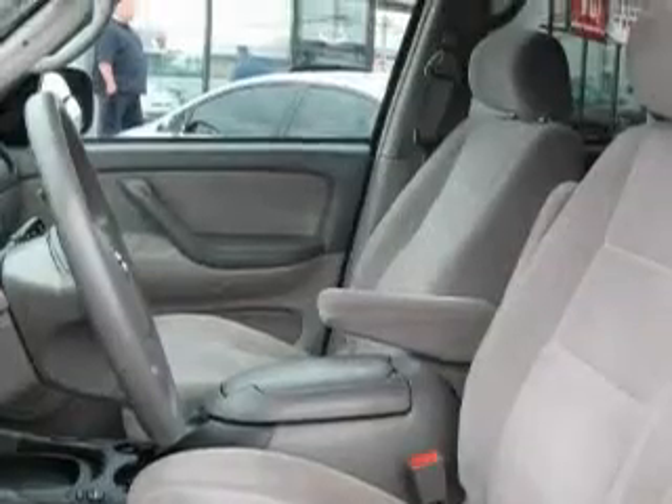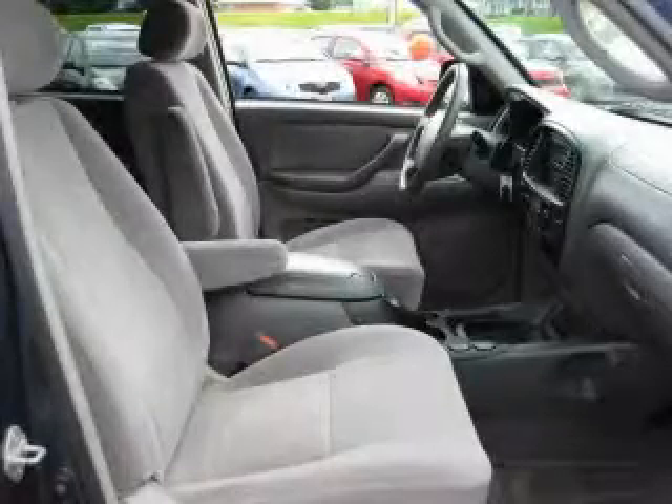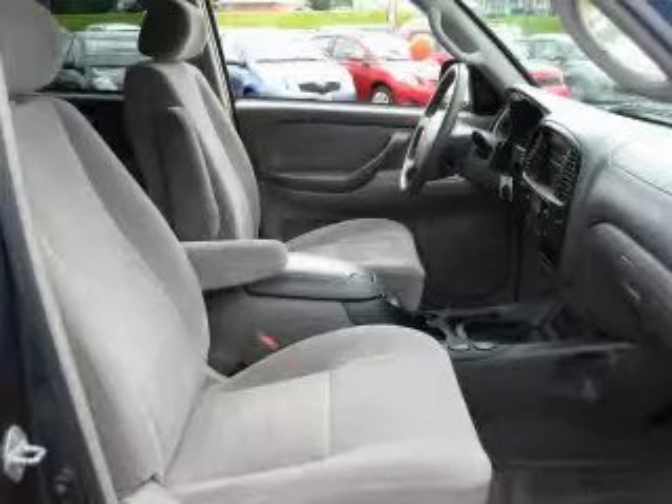It also includes a CD player, a stability control system, an anti-lock braking system, and this automobile's stylish design always looks great.